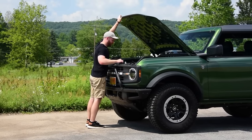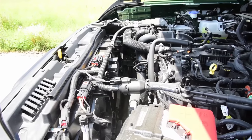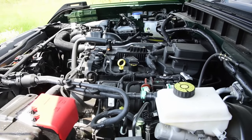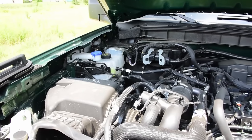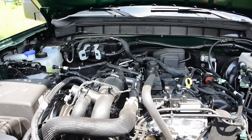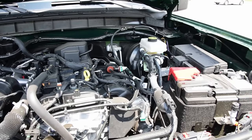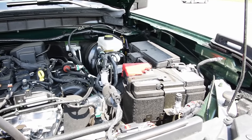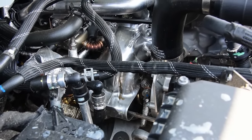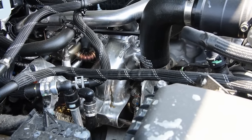The engine is the 2.3-liter EcoBoost inline-4. It makes about 270 horsepower at 5,500 rpm and 310 pound-feet of torque at 3,000 rpm, although some sources say it peaks at 300 horsepower. Either way, it's been a mixed bag for consumers. Some people swear by the EcoBoost; others say it leaks oil, consumes oil, has head gasket issues and overheating problems. Ford even created a customer satisfaction review to track and repair issues because they kind of designed themselves into a corner.